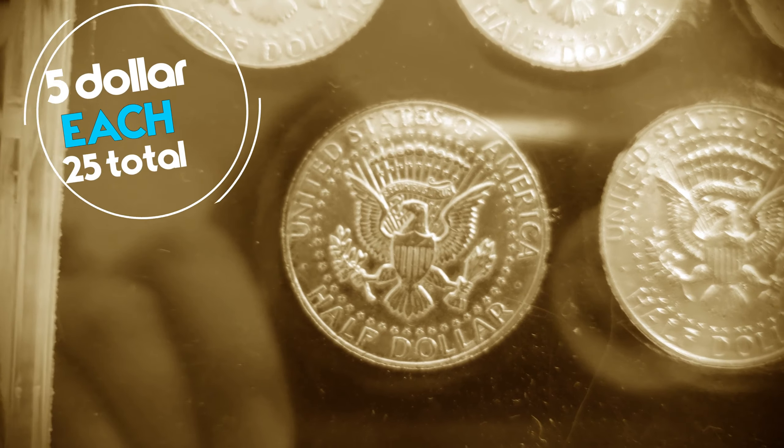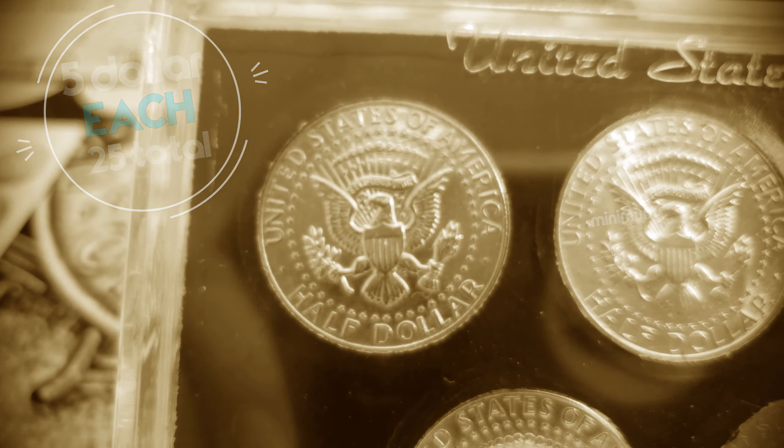The coins in the set are not perfect, but they are sure to bring in at least $5 to $6 each. I would say a total of $15 to $20 profit.